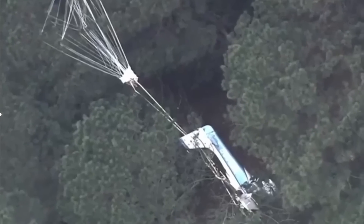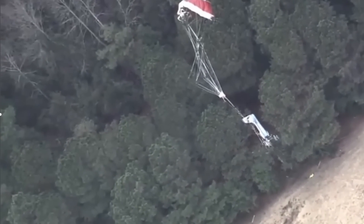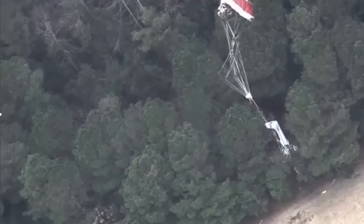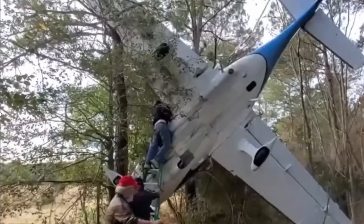We got another parachute pull in North Carolina — two passengers and two dogs in Duplin County. The engine quit. You can see it hanging here from the trees. They were dangling about five feet off the ground, and then bystanders brought a ladder and came out to save the day and help these people down.